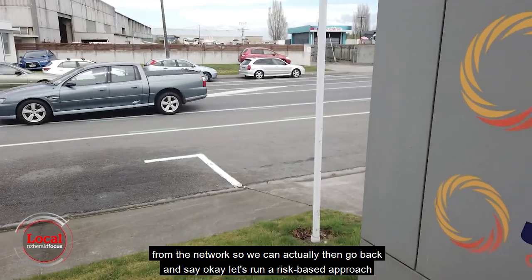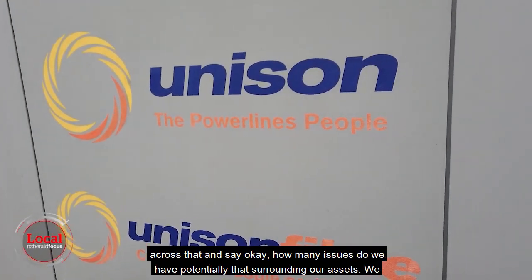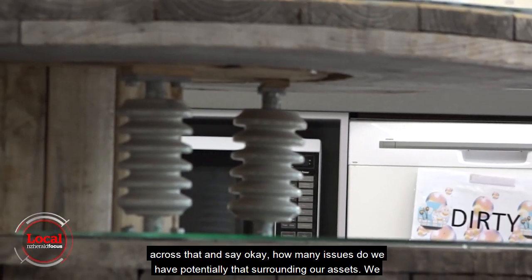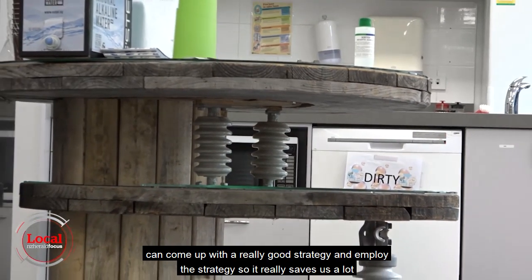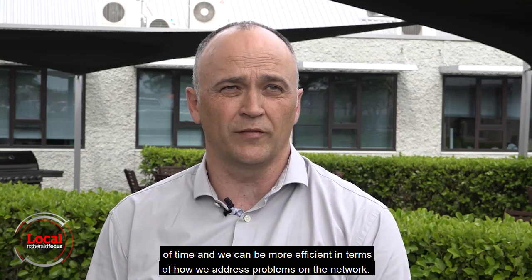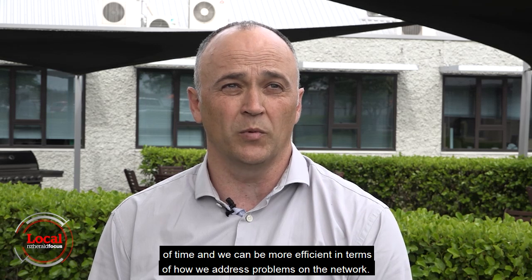We can then go back and run a risk-based approach across that and say, how many issues do we potentially have surrounding our assets? We can come up with a really good strategy and employ it. It really saves us a lot of time and we can be more efficient in terms of how we address problems on the network.